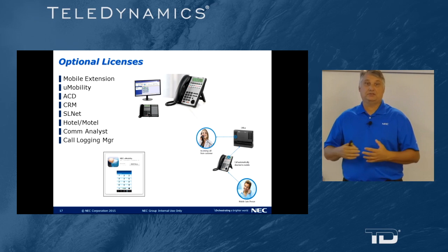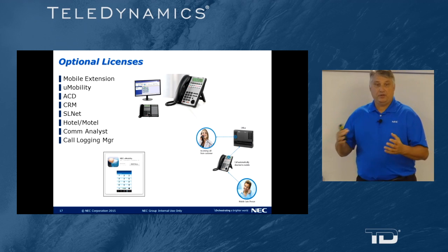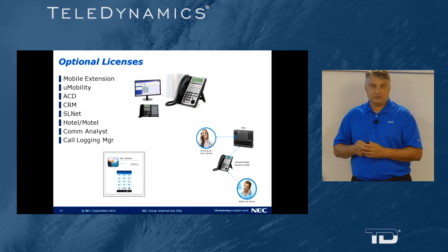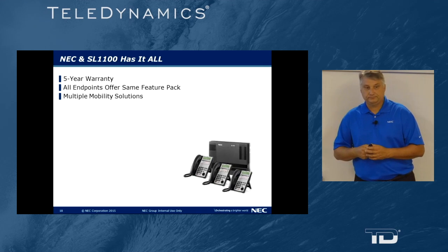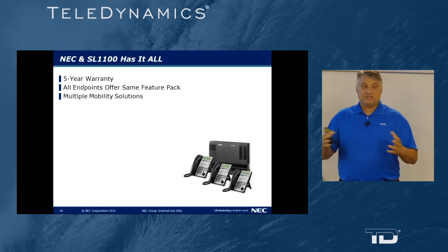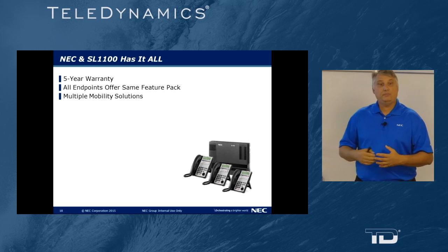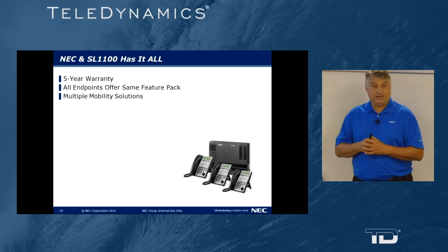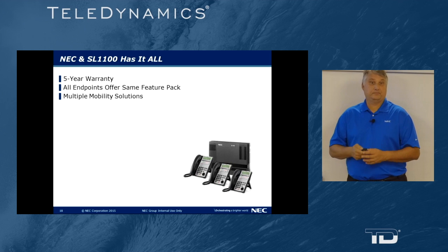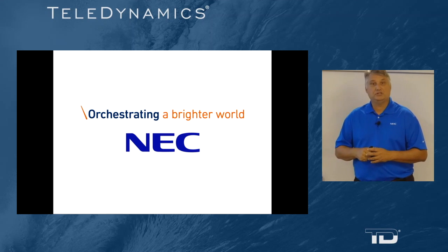To enhance our phones, we have optional licenses that we'll discuss in a later presentation. The SL1100 has it all — our handsets come with a five-year warranty, all endpoints offer the same feature pack, and we have multiple mobility solutions. Thank you very much, and have a great day.